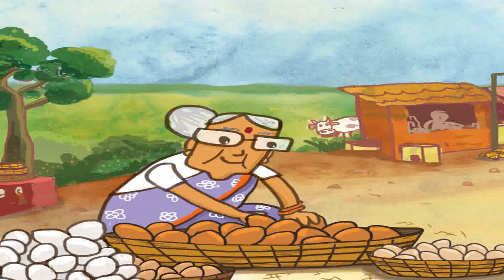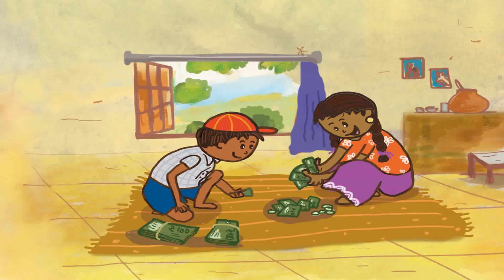Kavya and Ragu went to the market with Aji. They had fun selling the eggs. They helped Aji count the money when they came back home. And for dinner, they had rice and spicy egg sambar.